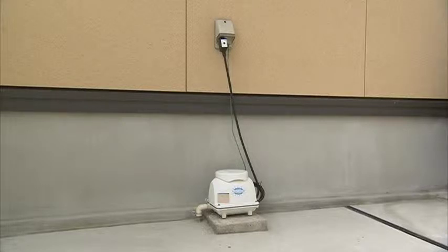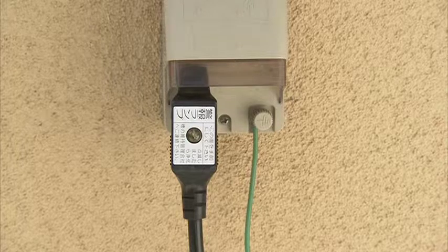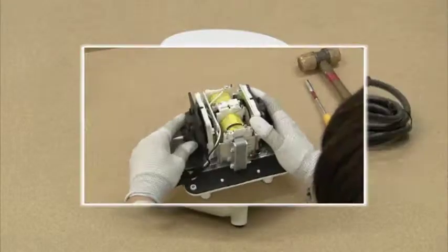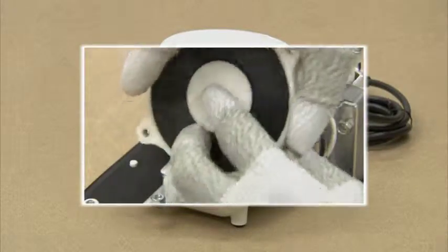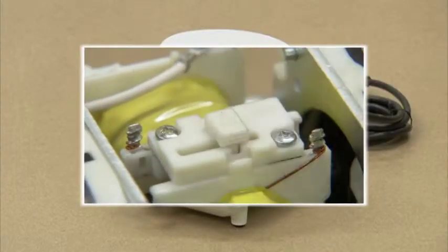Depending on the model type, the blower may be equipped with an error alarm device or an auto stop function. When the error alarm device on the blower plug is activated, please repair or replace the related parts immediately. Responding quickly will help prevent odors or other complaints with the Jokaso. After taking care of the problem, please set the auto stop piece to restart the blower function.